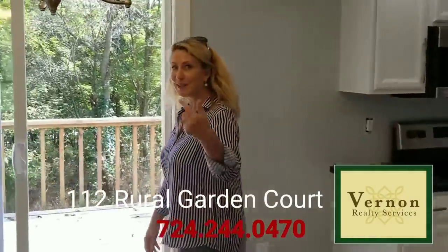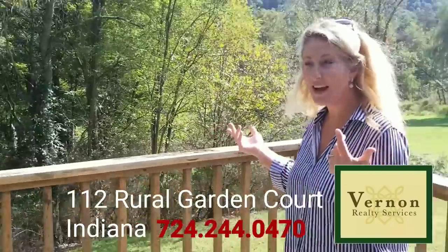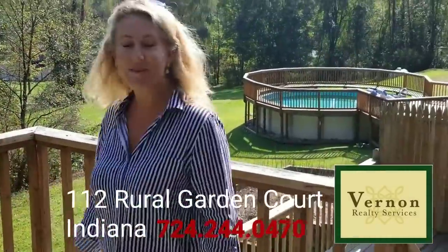Come on outside and see the great two-level deck. This house is surrounded by woods on two sides. Isn't this wonderful? Great for family entertaining.